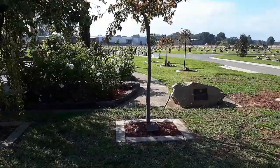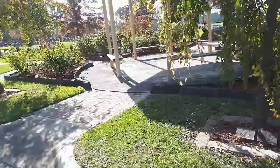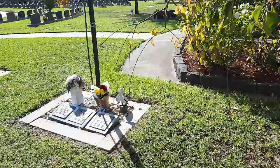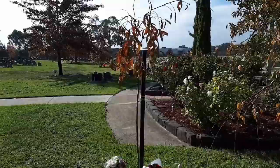So what if you perhaps don't want to be in the lawn cemetery, but you want something close to nature? Well, here you can opt to have a tree. And as you can see, there are some plaques underneath the trees. This one kind of looks a bit more like a stick than a tree, but we do have to remember, it is autumn.